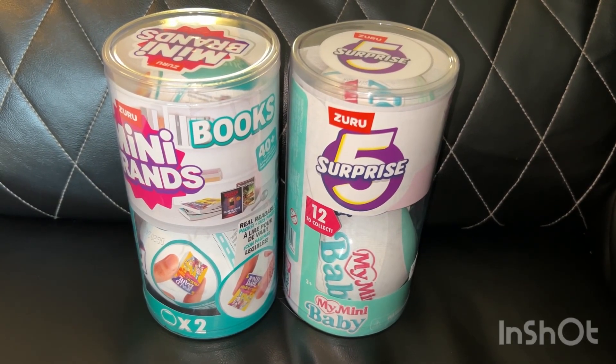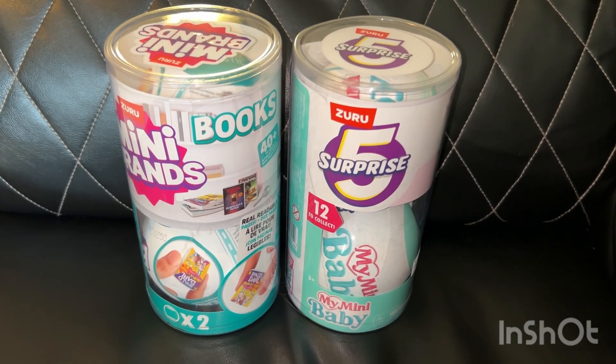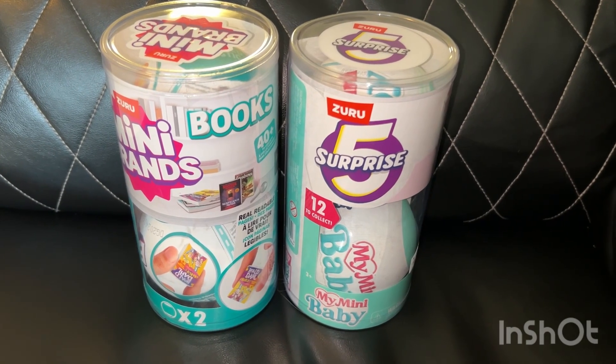Hi everyone! This is Mom Loves to Collect and today I have a double pack of Mini Brands Books and my Mini Baby to open up.